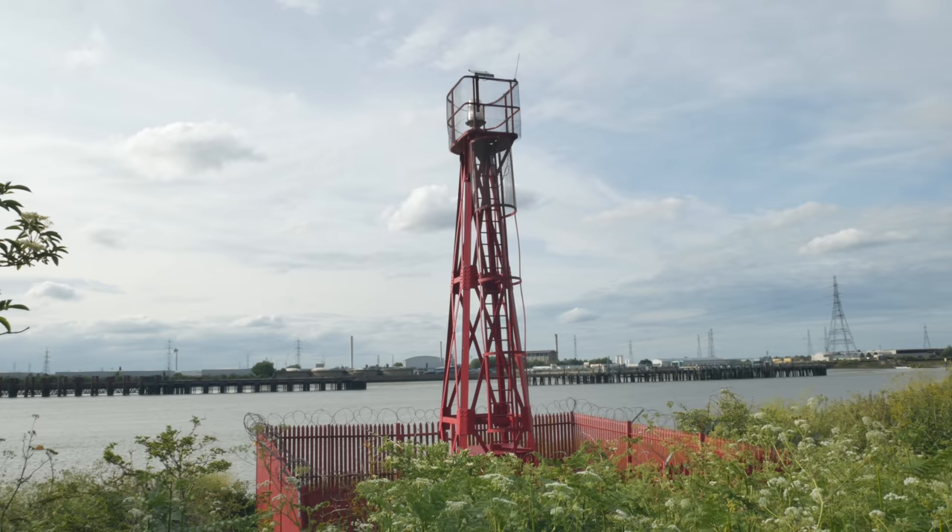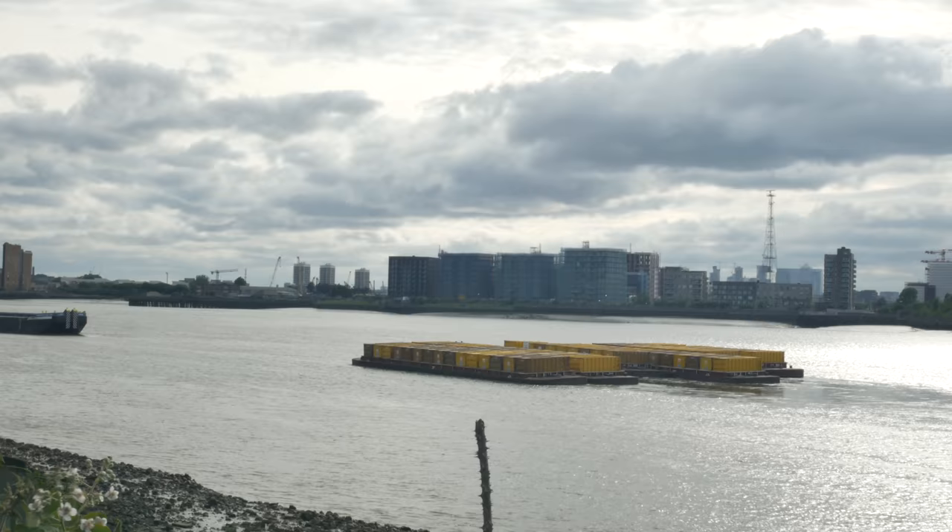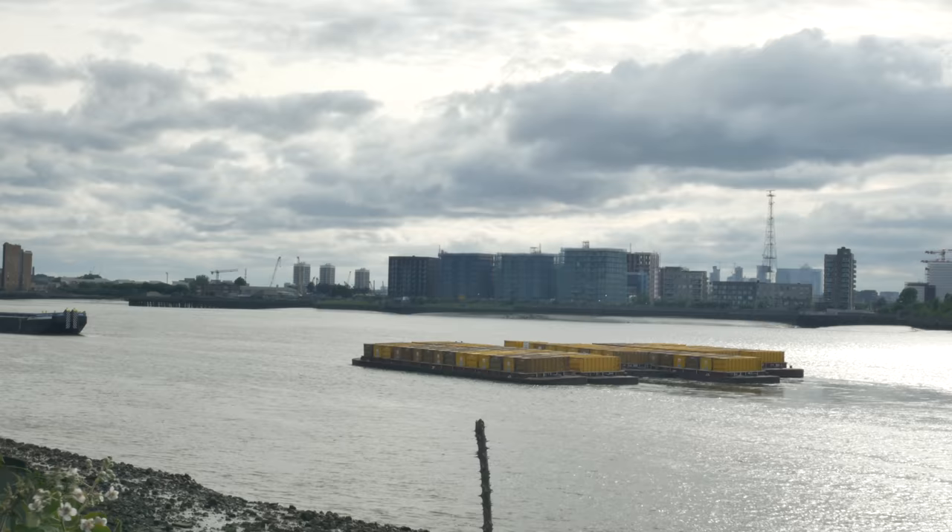Here we are — Tripcock Ness Lighthouse. It's not easy to say Tripcock Ness — that was my third or fourth attempt. You can see a change in the waterfront now as we've turned the headland and are heading directly into Woolwich.